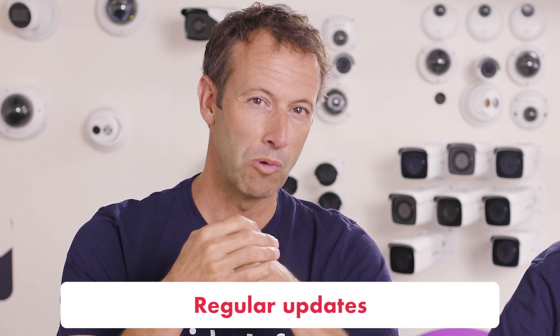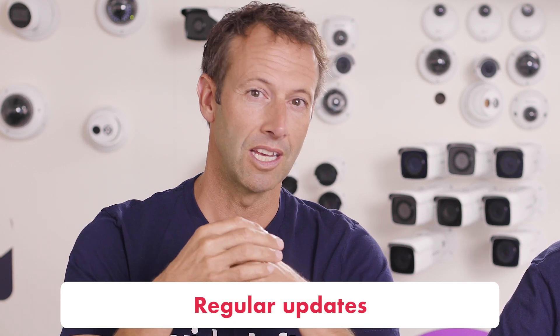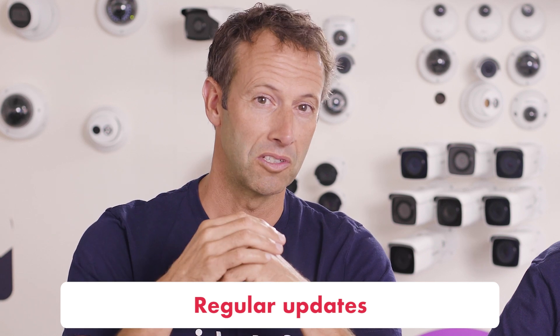And because it's cloud-based, you're always running the latest version of VideoLoft, which is great both from a security point of view and having access to the latest features. We typically release software every week, which means over the course of the year you're looking at a tonne of upgrades to your service.